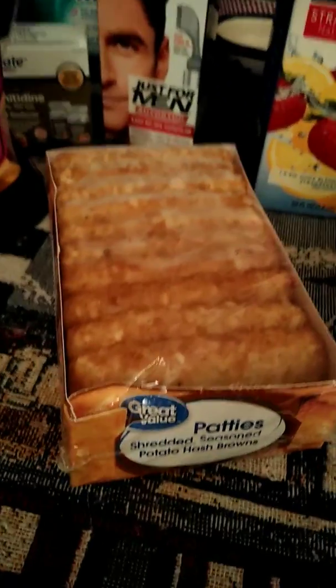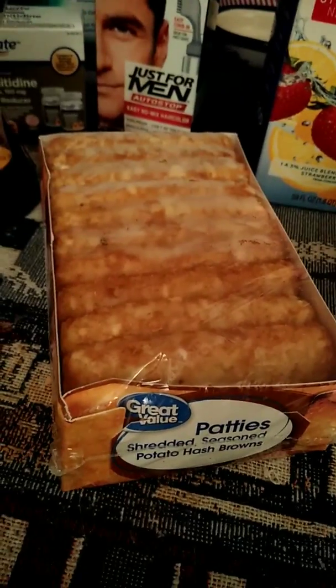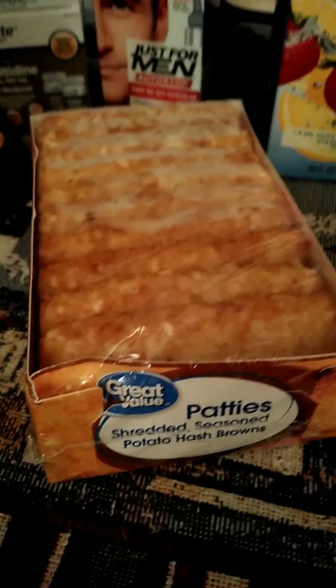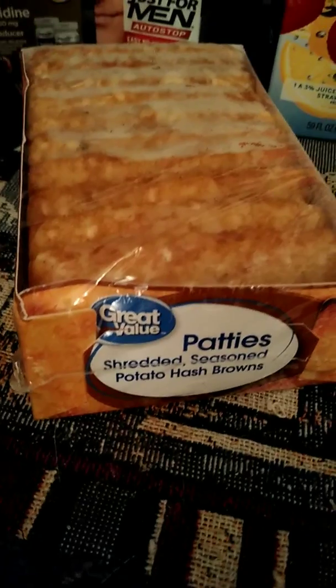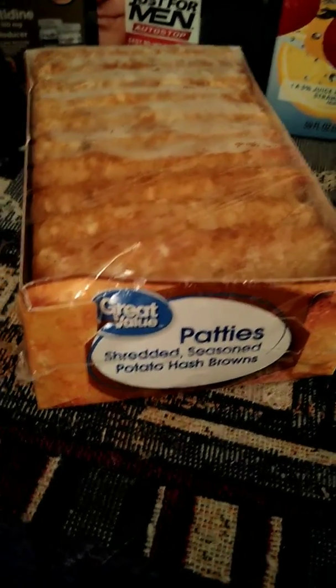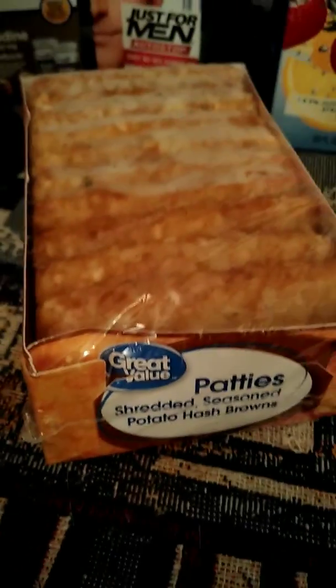I got some hash browns — those are my favorite. You get hash browns, corned beef hash, and eggs, and you're set for breakfast. These are pretty good. They're not like the Dollar Tree ones — the Dollar Tree ones are pretty bad, they're soggy. I would not recommend the ones at Dollar Tree.